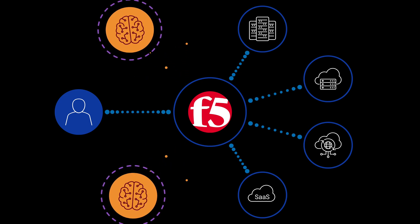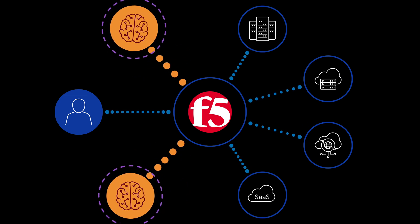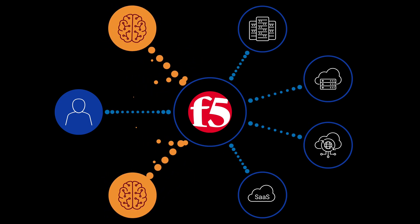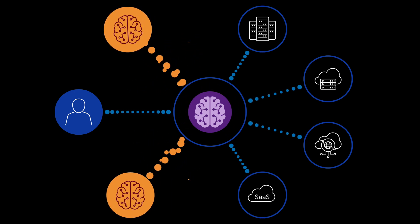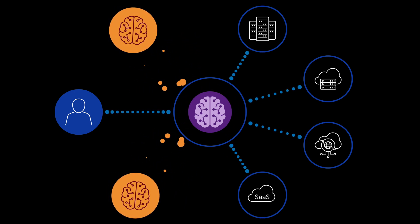Every day, cybercriminals create new threats, with AI adding extra risk surfaces. F5's AI-enhanced cybersecurity solutions learn and adapt automatically, empowering your team to proactively guard against sophisticated attacks.